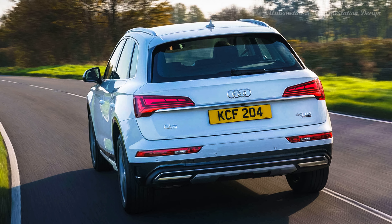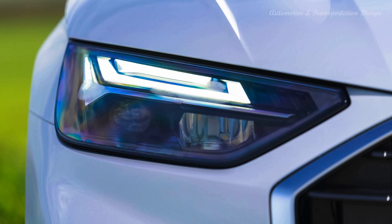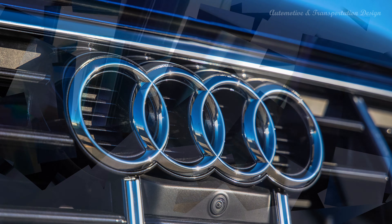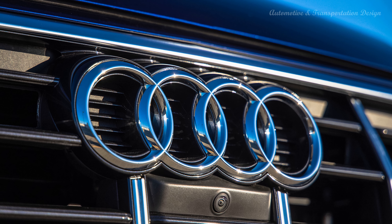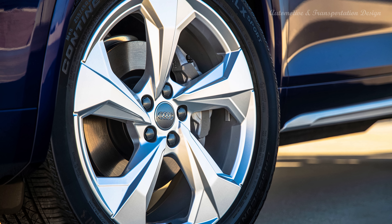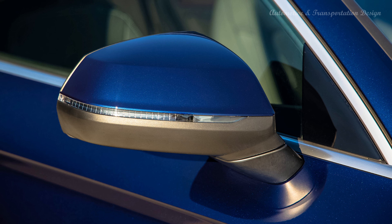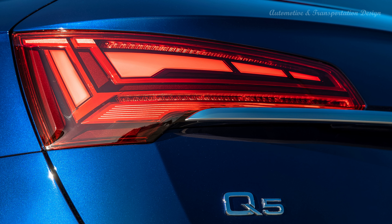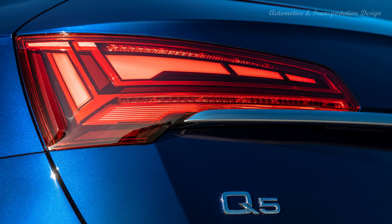In general the Q5 drives well enough — like the A4 on which it's based, it doesn't really involve you in the process, but majors instead on rolling refinement and safe, predictable handling. The ride is a bit on the firm side, so look towards the smaller alloy wheel options to stop it from becoming a problem. As for the 45 TFSI petrol, it's a pleasant balance of real-world economy and performance, 0-62 mph in 6.1 seconds. It's also more hushed than the diesel, and makes a better companion for the S-tronic gearbox. It suits the Q5's easy-going gait, and being the lightest powertrain, offers the most engaging handling of any Q5 this side of the SQ5.